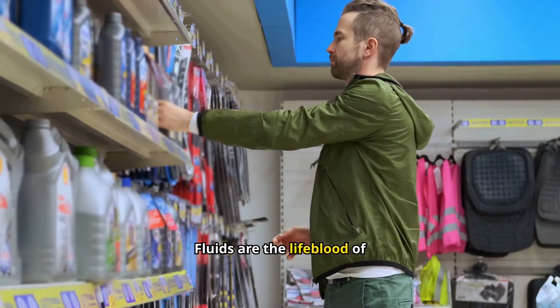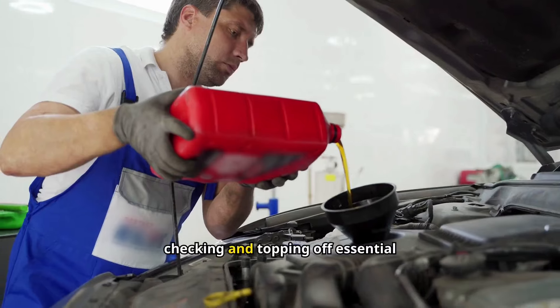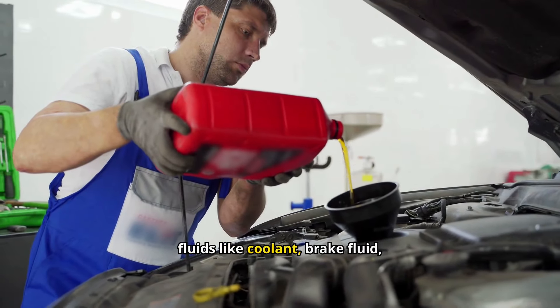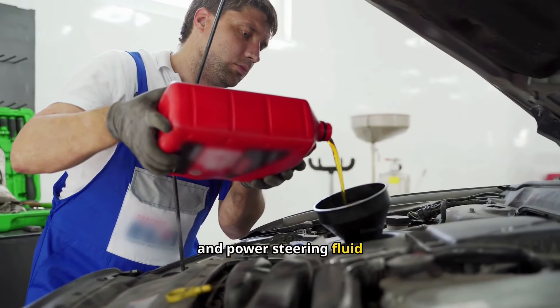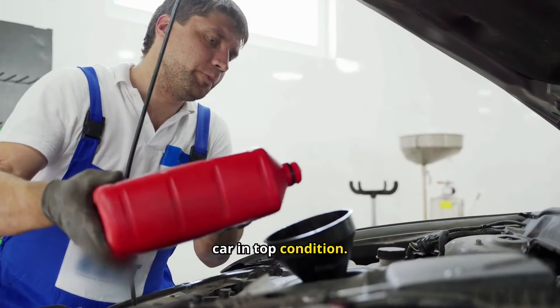Fluids are the lifeblood of your car, ensuring all components run smoothly. Regularly checking and topping off essential fluids like coolant, brake fluid, and power steering fluid can prevent breakdowns and costly repairs, keeping your car in top condition.